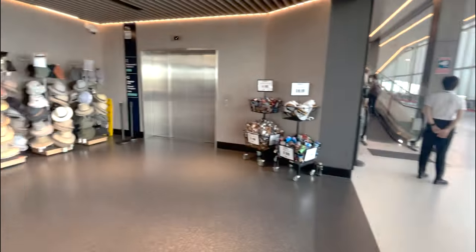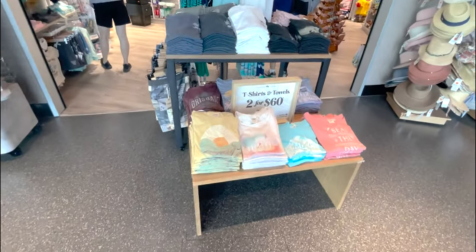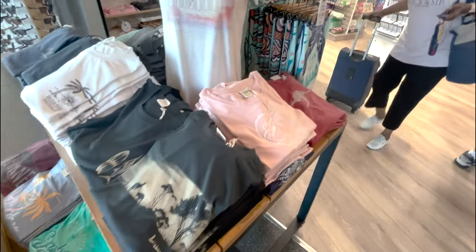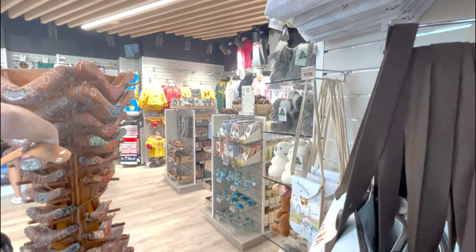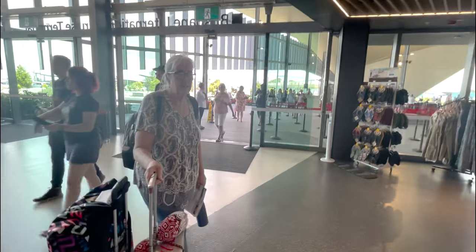There are signs saying make sure your passport has six months of validity after your sail date — so make sure you don't miss the boat on that. Once you come in from outside, you go straight upstairs, where there's apparently a little souvenir shop, which is always fun. We have some cute little shirts, towels, hats — all of your very important Australian souvenirs. Nothing we need, though — gotta get to check-in for the cruise!